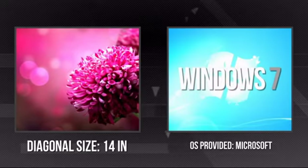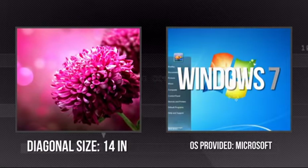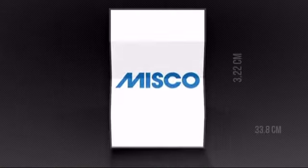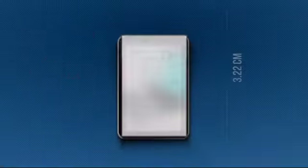It has a razor-sharp 14-inch screen and a Windows 7 Professional operating system. Plus you get a one-year warranty direct from Dell. This is your chance to get a tool that lets you do more anywhere. Get it now at Misco.